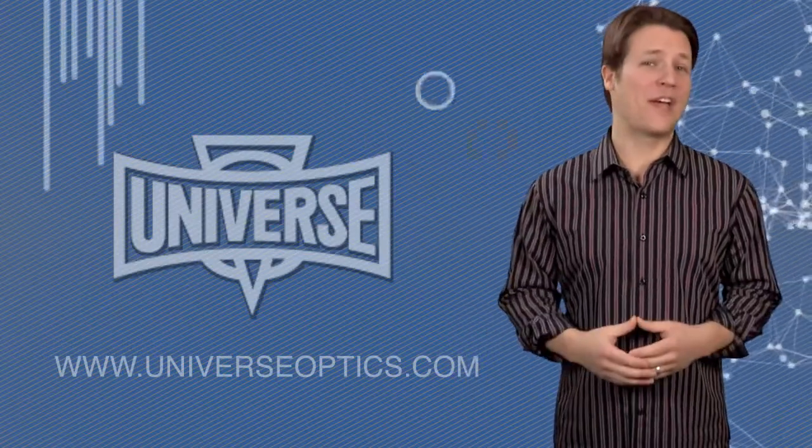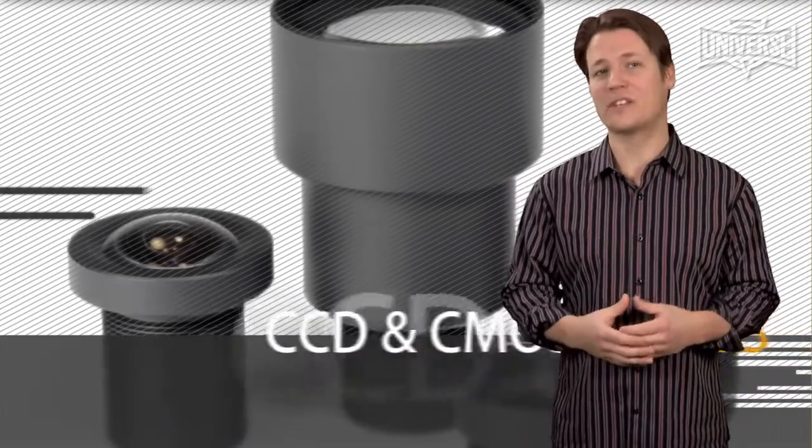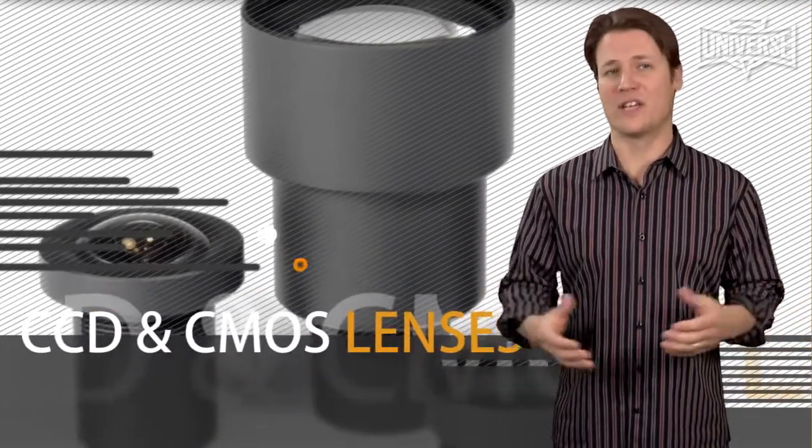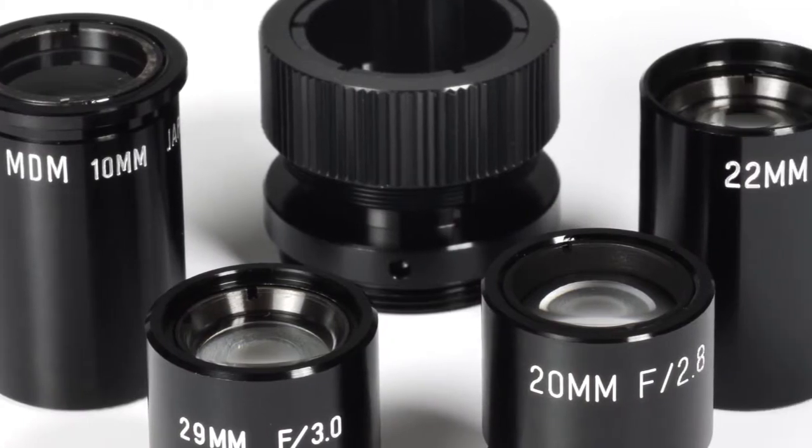Universe Kogaku designs and manufactures precision assembled optics including CCD and CMOS lenses, CCTV and diode laser lenses, high resolution lenses, UV lenses, mounts, filters and accessories.